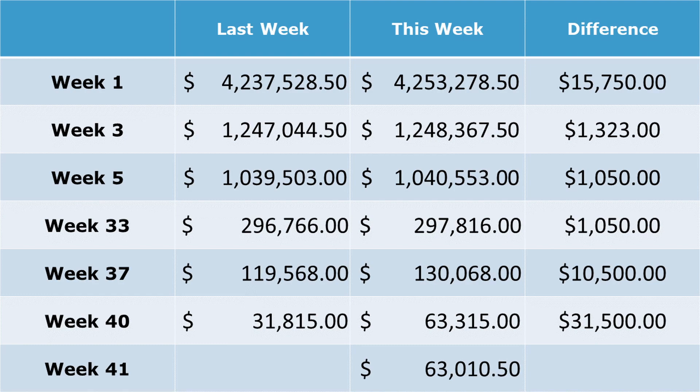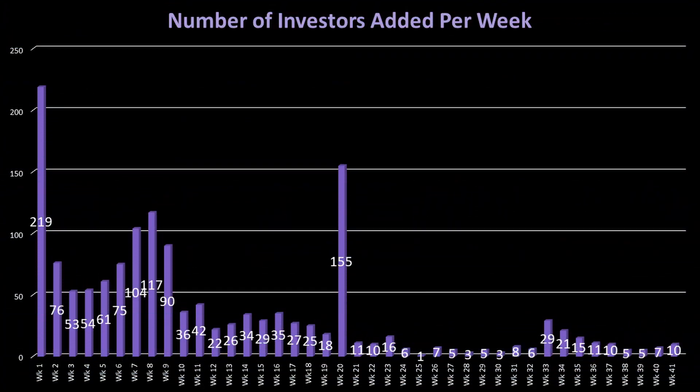Week 37 added a new investor with $10,500, and weeks 3, 5, and 33 each added a little more than $1,000 each. Week 41 also saw a small bump in the number of investors compared to the last three weeks by adding 10 new investors.